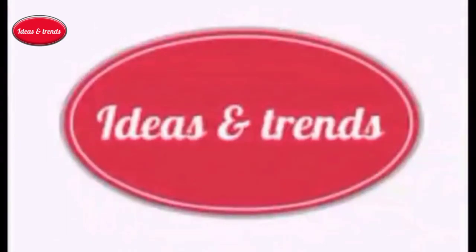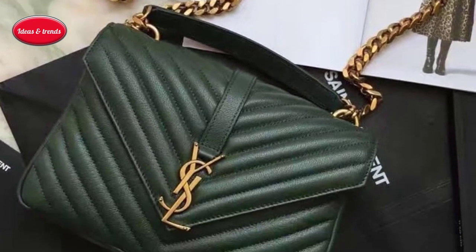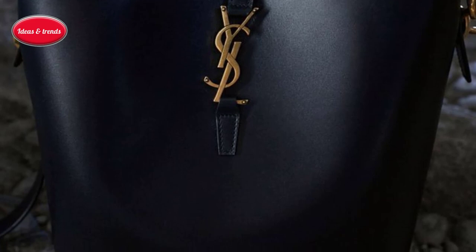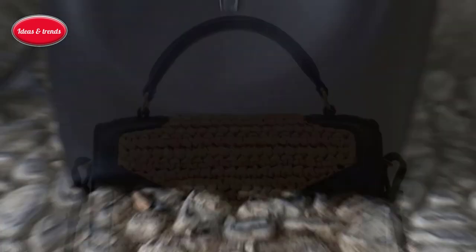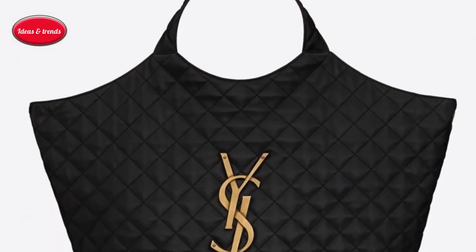Hello and welcome to Ideas and Trends. Today we are going to show you different handbags that are most popular in the world. If you are contemplating spending the money on a brand new bag, it's important to choose a bag that will last over time rather than a one-season item that will end up in the bottom of your closet.